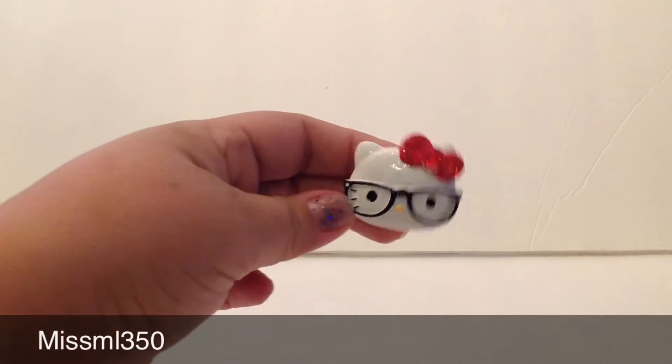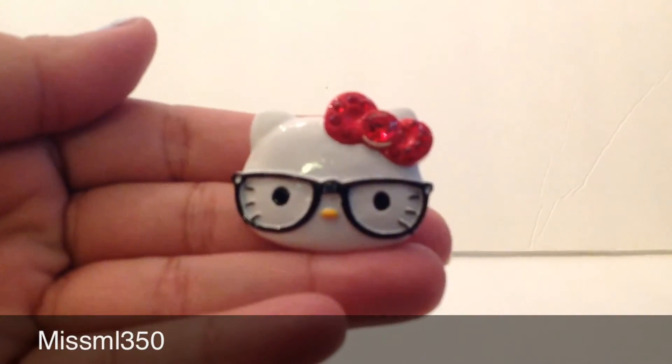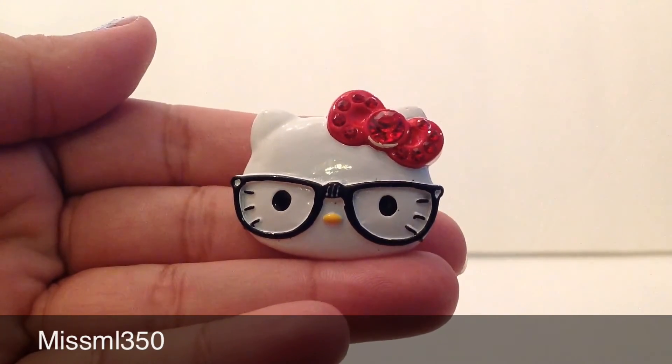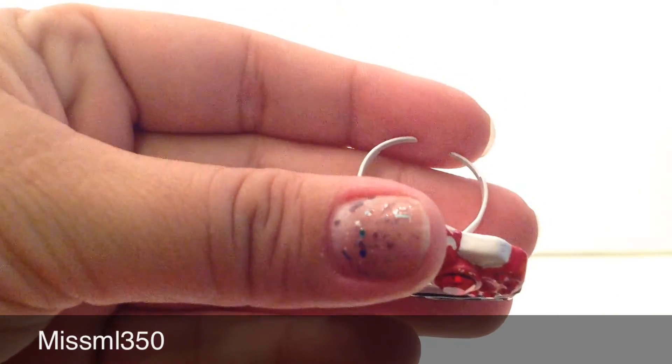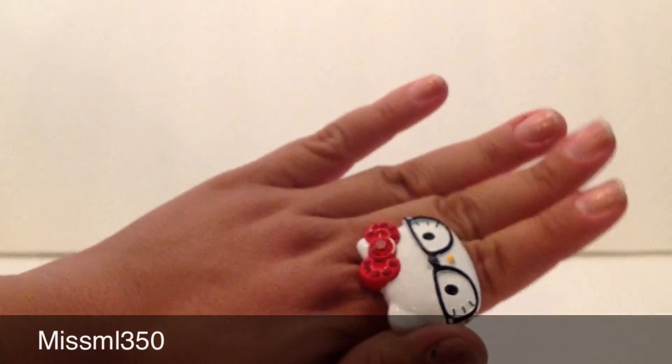Here we go — it came bubble wrapped, very very good inside. She sent me the most cute, most adorable looking ring in the world. Look at this — there's a Hello Kitty nerd ring with a red bow. She knows I love red; red is my favorite color. Isn't it the cutest? And it is a fit size ring, so it fits any finger, any size, any hand, any whatever — put it on my toe!